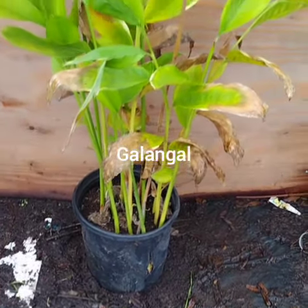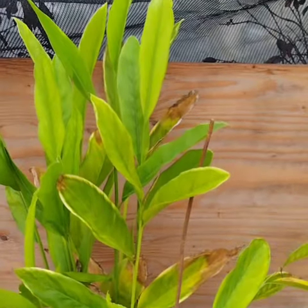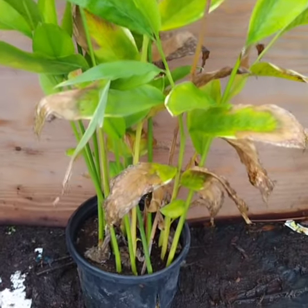Galangal, also known as galangja or kha, is a rhizome that belongs to the ginger family. It is native to Southeast Asia and is widely used in traditional cuisine in countries such as Thailand, Vietnam, and Indonesia.